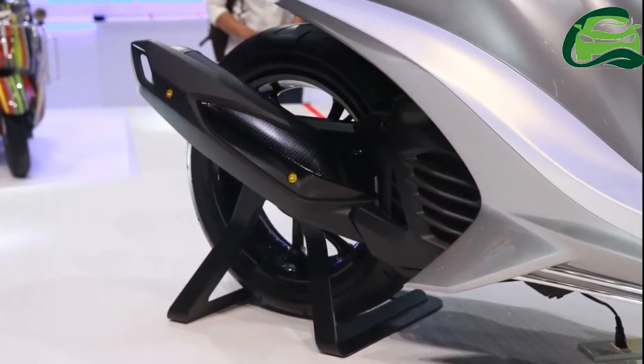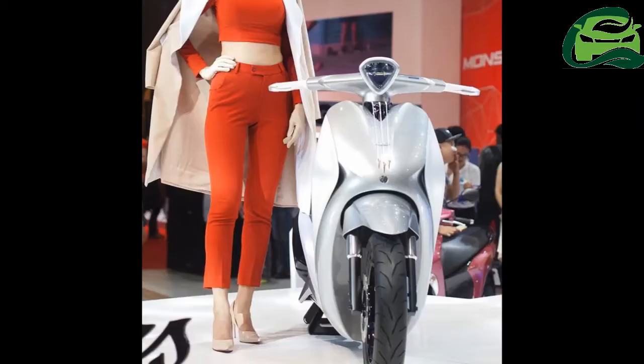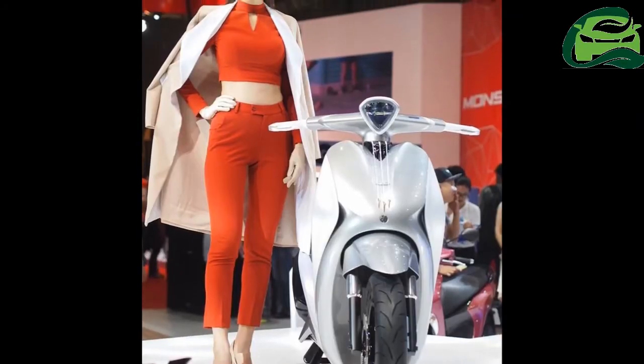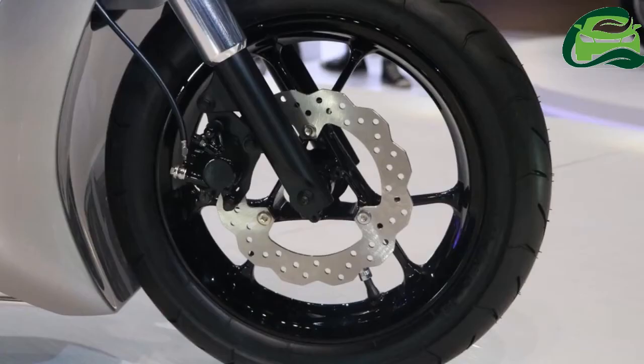Yamaha Vietnam has showcased the Yamaha Glorious concept at the 2017 Vietnam Motorcycle Show. The scooter paves the way for a glorious future in Vietnam.